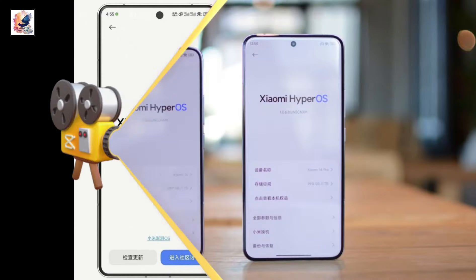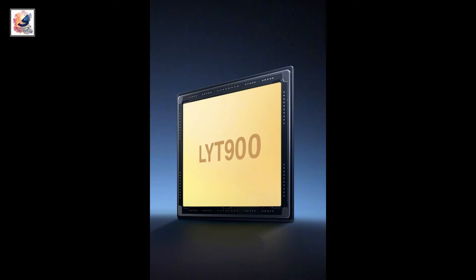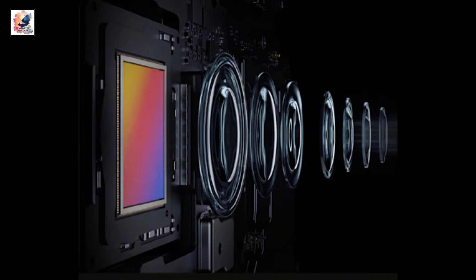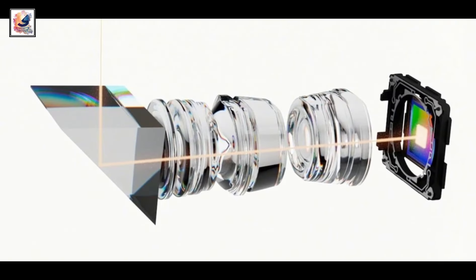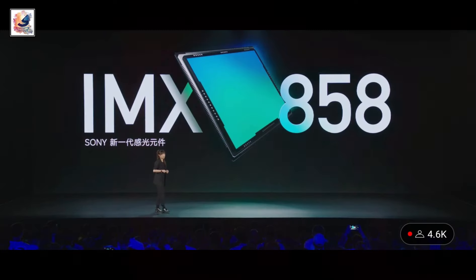The Xiaomi 14 Ultra comes with a quad camera setup on the back. Xiaomi is testing the Sony Lytia LYT-900 with a 1-inch sensor size as the main camera. There is also a 50MP ultrawide using the Sony Lytia 600, a 50MP periscope telephoto with 3x optical zoom using the Sony IMX890, and a 50MP periscope telephoto with 5x optical zoom using the Sony IMX858.